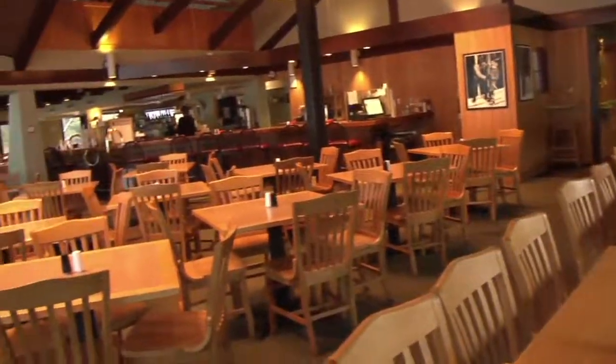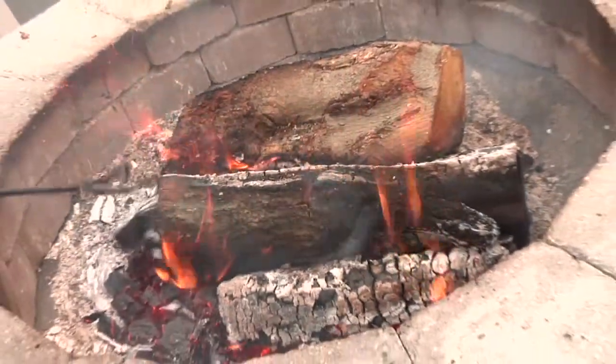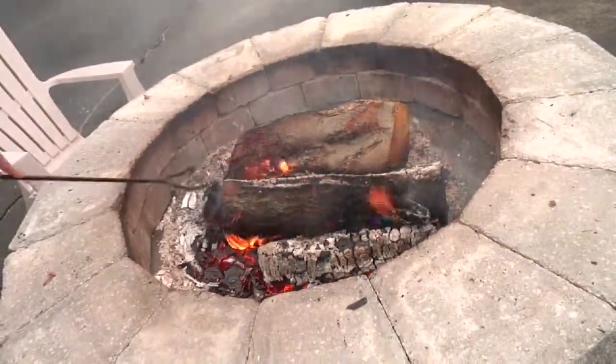When the restaurant opened, it was built with a fireplace in the center. This has since been removed and replaced by an outdoor fire ring, which guests can sit and relax by.